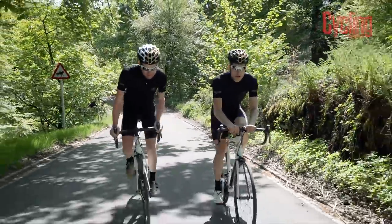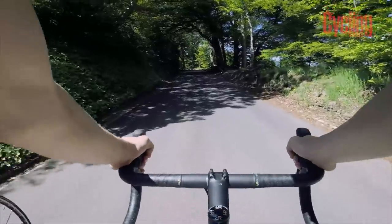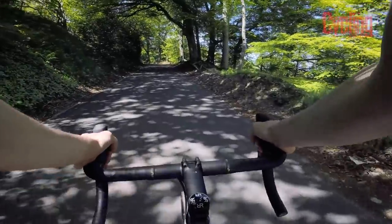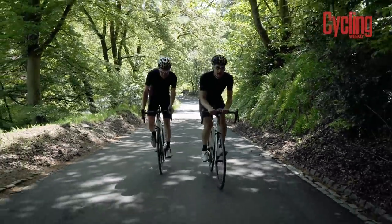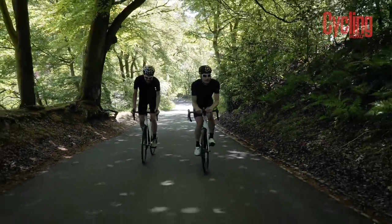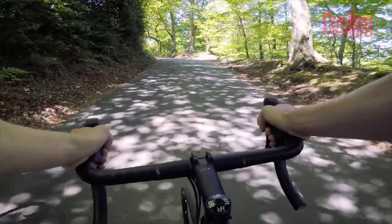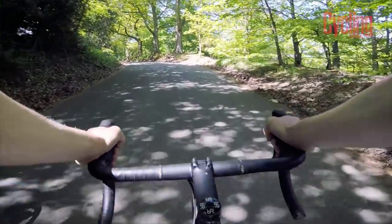The first part of the climb is not cobbled — it's tarmacked — but it's still proper steep. This is like 15% or so right now. One perk is it is a lovely surface, nice and smooth. This would be a tough climb if it was all like this surface.